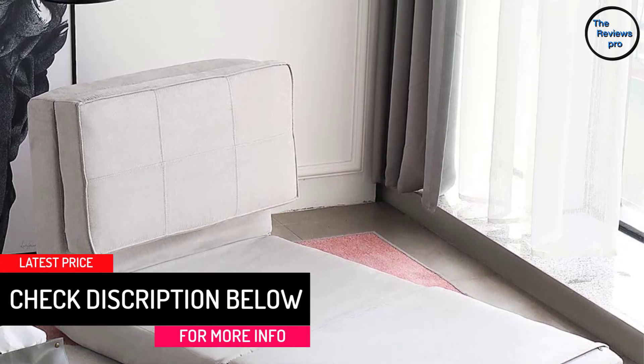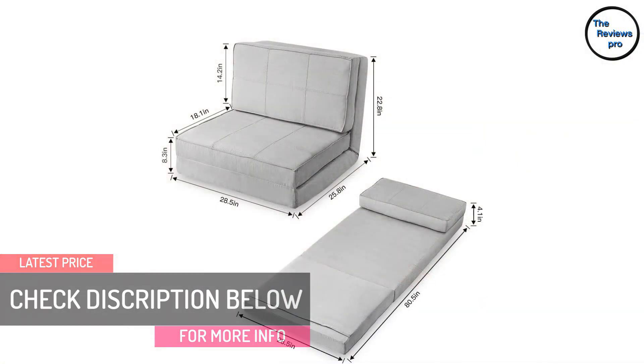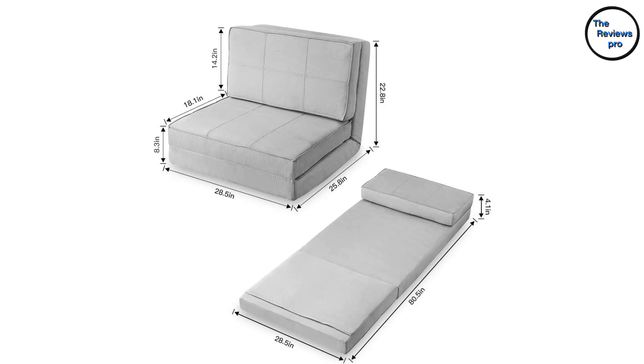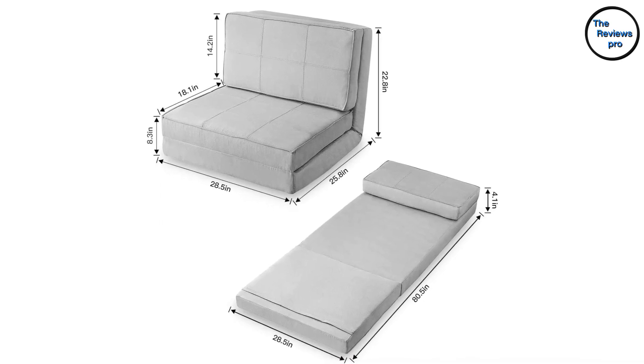Additionally, this has wide applications and offers you maximum convenience. Furthermore, this is composed of high-quality materials and ensures there will be long-lasting use.